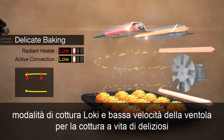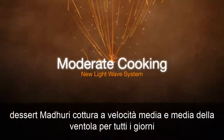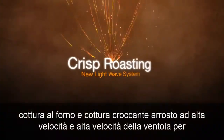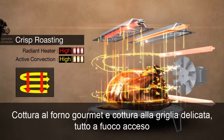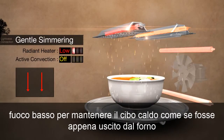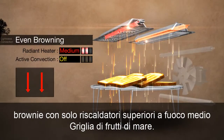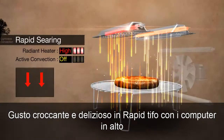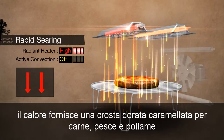Delicate baking: low heat and low fan speed for light baking of delicious desserts. Moderate cooking: medium heat and medium fan speed for everyday baking and cooking. Crisp roasting: high heat and high fan speed for gourmet oven cooking and grilling. Gentle simmering: heats all four heaters on low heat to keep food hot like it's straight out of the oven. Even browning: with only top heaters on medium heat, grills food for a crispy and delicious taste. And rapid searing: with top heaters on high heat, provides a golden caramelized crust for meat, fish and poultry.